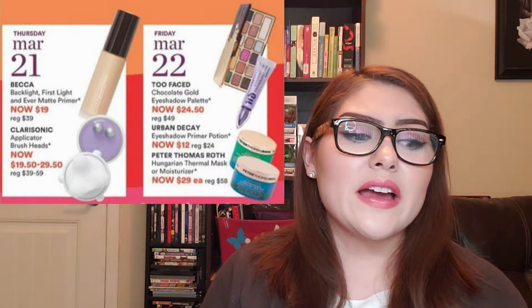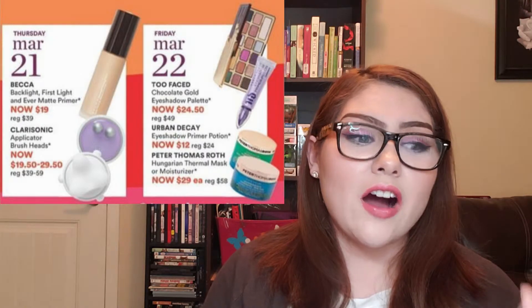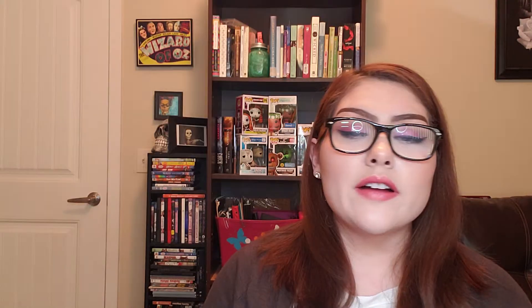Also on March 22nd, there's the Urban Decay Eyeshadow Primer Potion. I like it, but I don't love it. These really go on sale a lot, so I wouldn't stress yourself out to get it on this exact day.